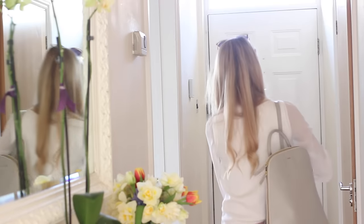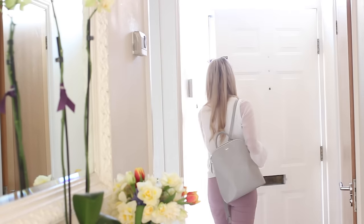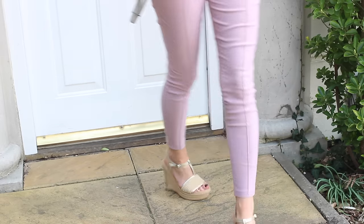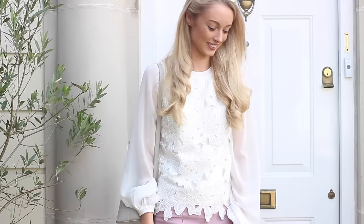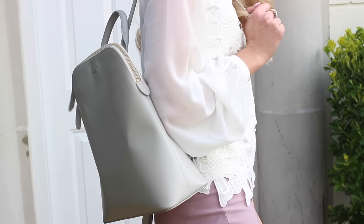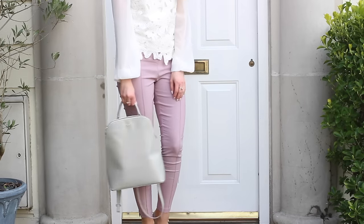I grab my Radley backpack and it's out the door — it literally looks like I'm walking into heaven! Here's my finished outfit: my wedges are by UGG, my top is by Karen Millen, the trousers are from ASOS, and you'll probably recognise my Radley backpack. I really hope you guys have enjoyed this video — I'll see you in my next one, bye!